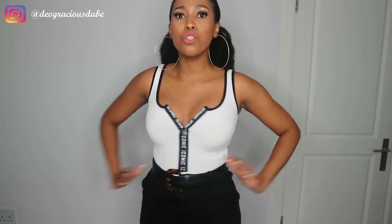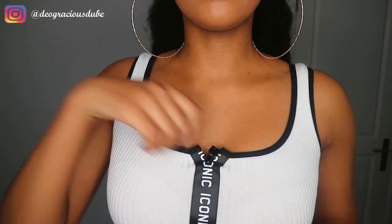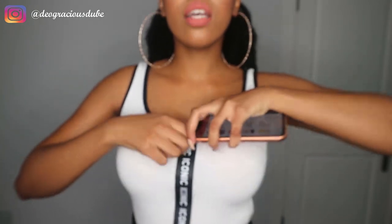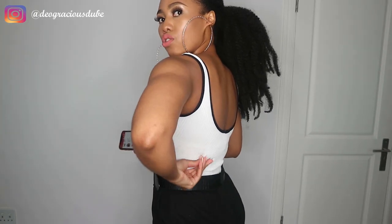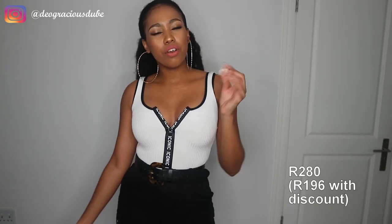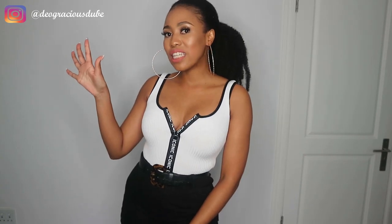Here is the final outfit — a black and white bodysuit called the Life Is Good Bodysuit in size extra small. I kind of wish I'd gotten a small because it sits a little high under the armpit. It has a zip detail that you can zip all the way up or just partway down, which I prefer. The zip goes up to about the belly button. The material is like a jersey but not as thick — almost a wool texture. This was 20 dollars.